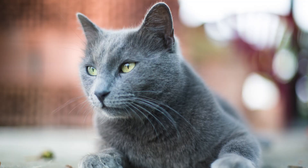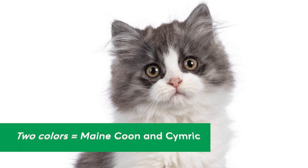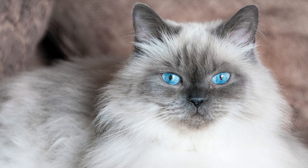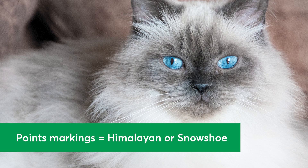2. Fur Colors and Patterns. Does your cat have distinctive fur color or markings? For cats with solid colored fur, common breeds are Siberian and Bombay. If your cat has two colors in their fur, common breeds are Maine Coon and Simric. Breeds with tortoiseshell markings include American Shorthair and Japanese Bobtail. Calico markings could mean your cat is part Devon Rex or Scottish Fold. Lastly, if your cat has points markings — which means they have a pale body and darker faces, paws, tails, and ears — they might be a Himalayan or Snowshoe.